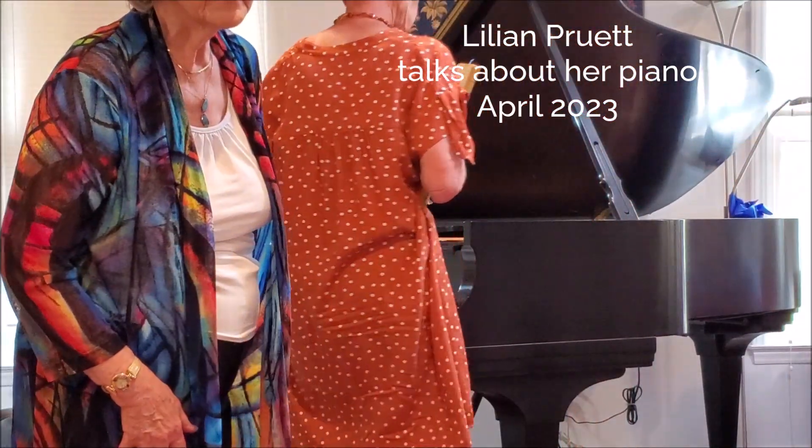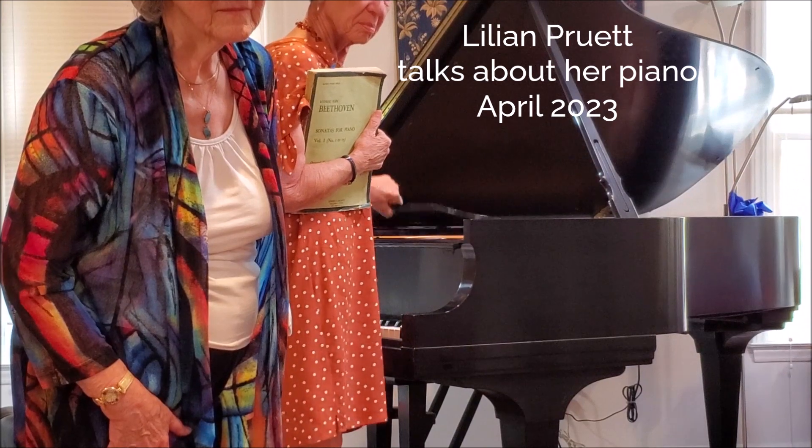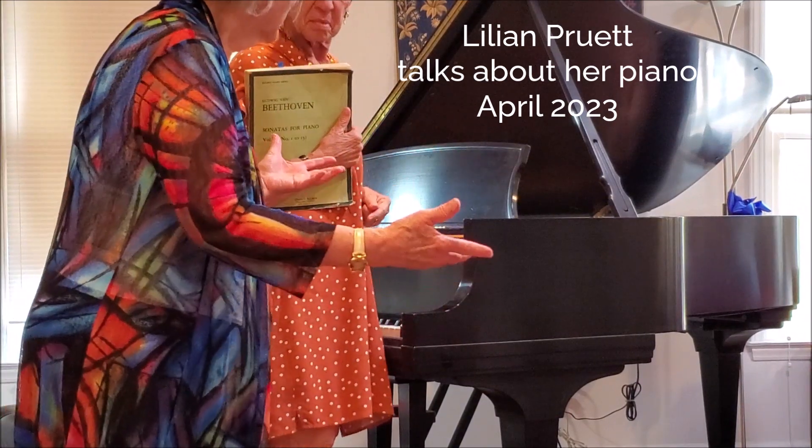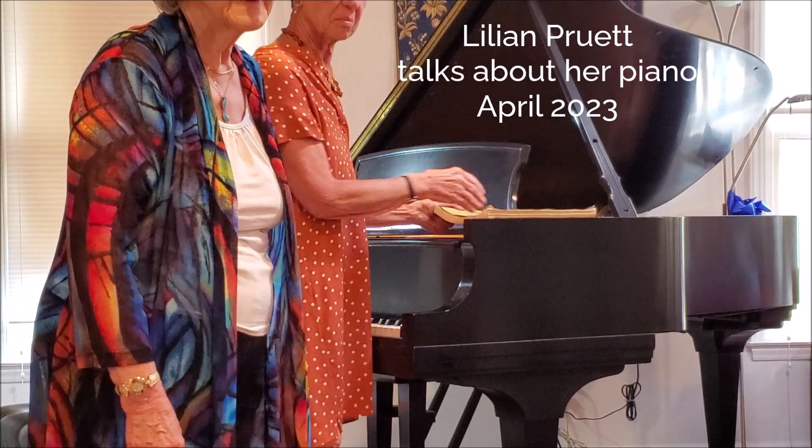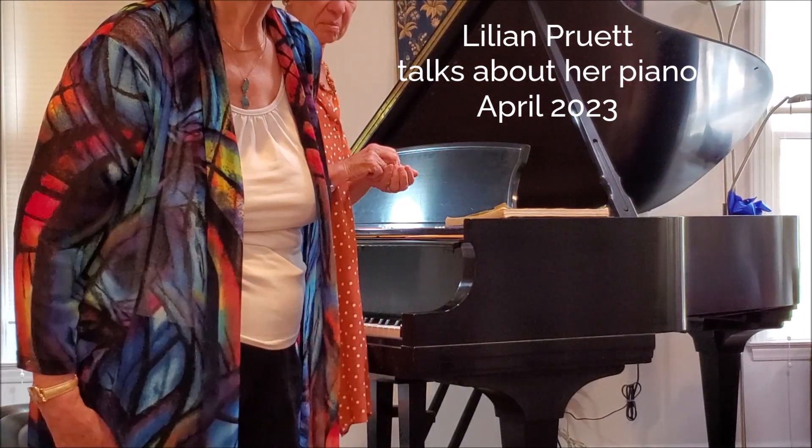Do you want to tell us about that instrument? We heard about that instrument. Steinway? Well, you wore the first one out.